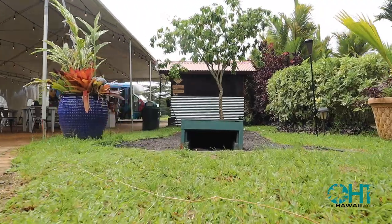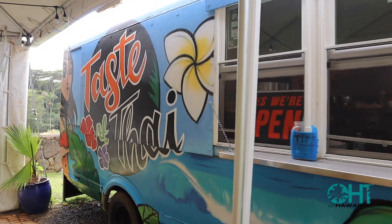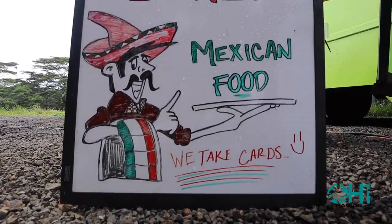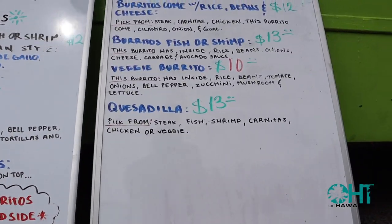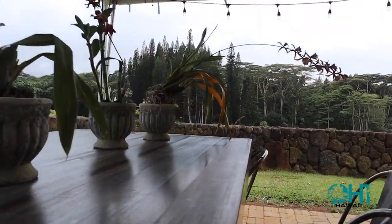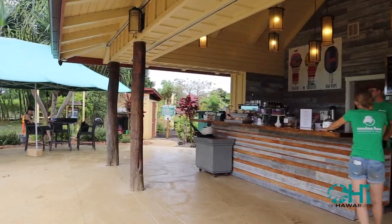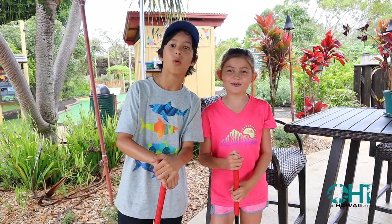Best way to end mini golf day. We're from the Bay Area and we stay on Hawaii Time.